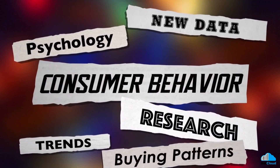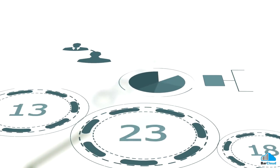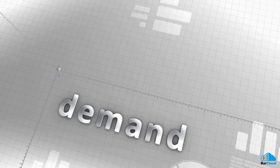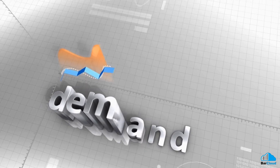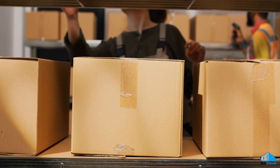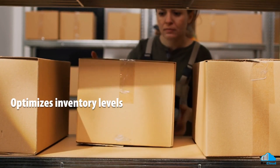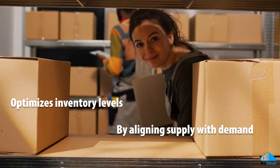Understanding customer behavior and preferences is crucial for effective inventory management. AI models analyze customer data from various sources, enabling businesses to uncover meaningful insights. Accurate demand plans can be developed using AI-powered demand planning models that segment customers based on preferences and buying patterns. This level of customization enhances customer satisfaction and optimizes inventory levels by aligning supply with demand.